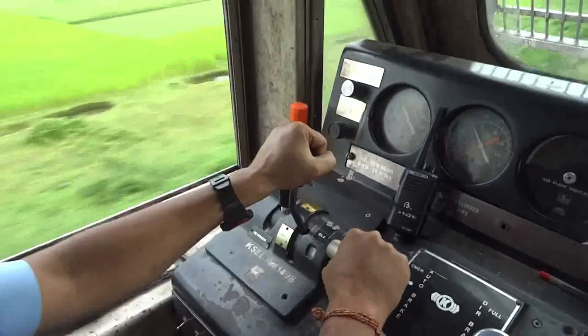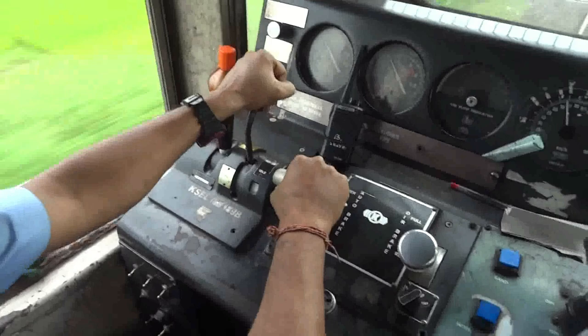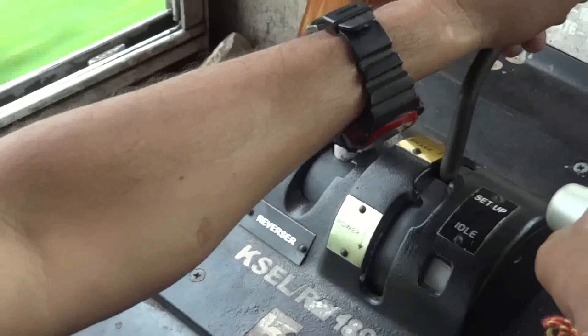Operator training: train operators receive training on proper acceleration, braking, and speed control techniques to minimize wheel slip. Skillful operation of trains plays a significant role in preventing slip events and maintaining passenger safety.